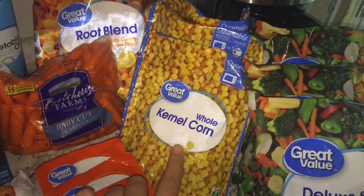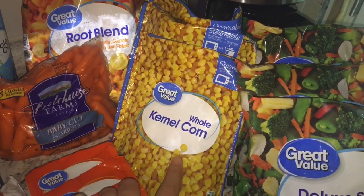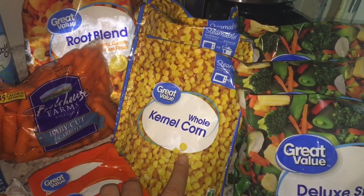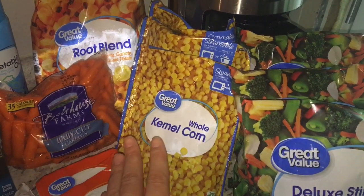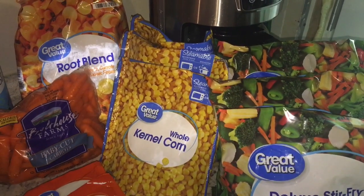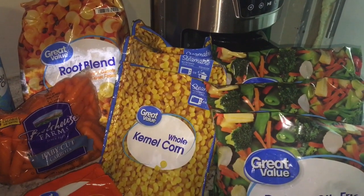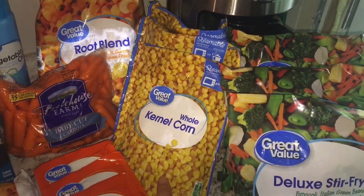Also for my quinoa bowls, I've got three bags of frozen corn. It was on my grocery list to get canned corn, but Walmart was completely out of the Walmart brand, and I just wasn't willing to spend a dollar a can. So I went ahead and grabbed three of these steamable bags instead.